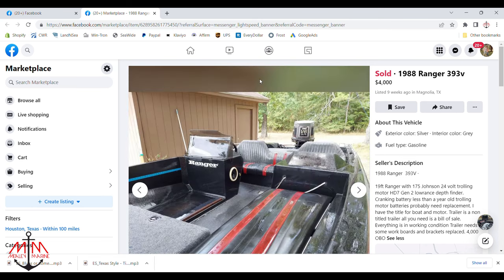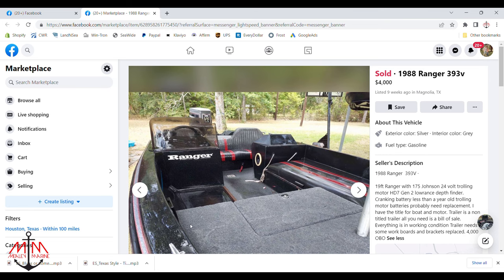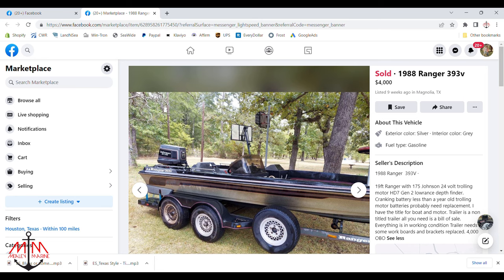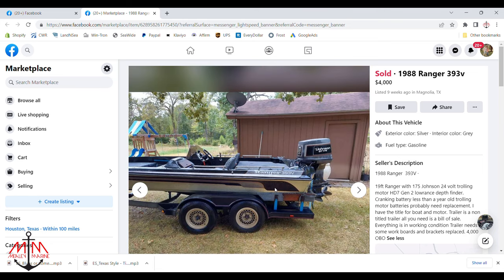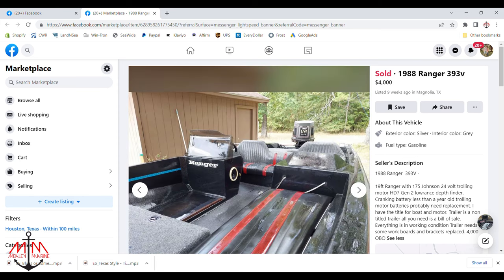I did notice a couple of things though. The boat was wet — sellers usually do this to hide oxidation on the gel coat or just to make the boat look better, because a wet boat looks better than a dry boat. I also noticed that the windshield was missing, the carpet was relatively new, and the seats had been reupholstered at some point, but the back was a different color than the front. After taking all those things into consideration, I thought this was a pretty good looking boat — nothing too crazy where I'd be in over my head restoring it.